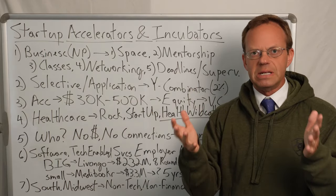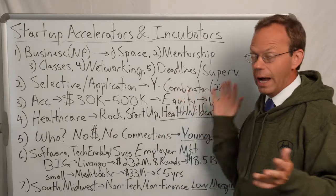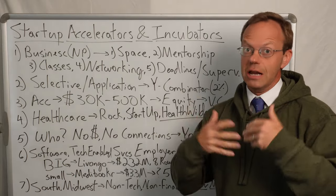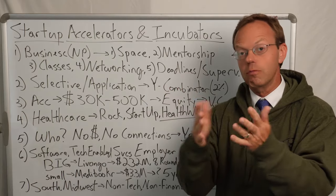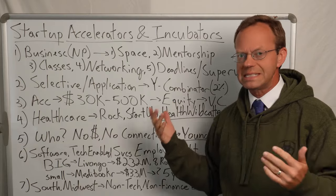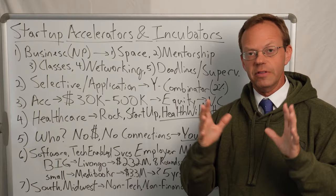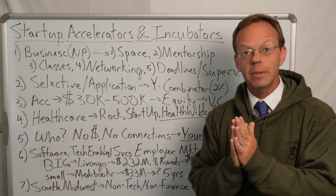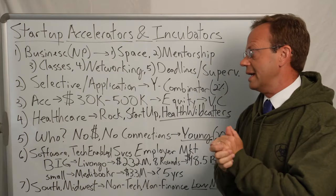Probably the most famous accelerator in America is Y Combinator. Now it's not healthcare specific — it's generally technology. They do have healthcare technology firms that have been a part of Y Combinator, but Y Combinator is super selective. It only accepts 2% of the applicants. Typically they'll have a cohort come in every six months or a year, and they only accept 2%, so it's super selective.